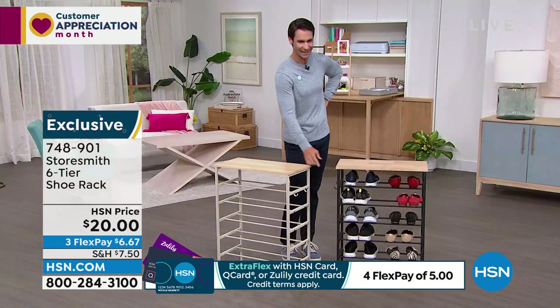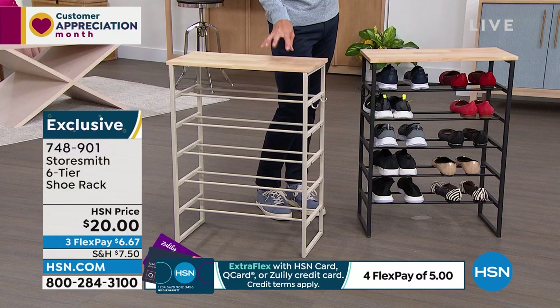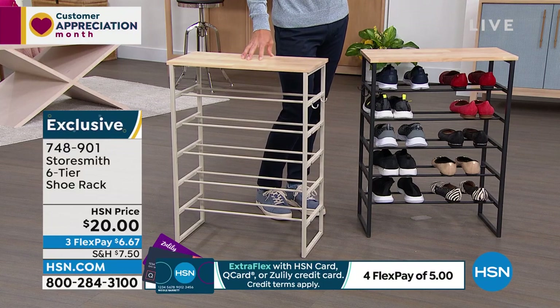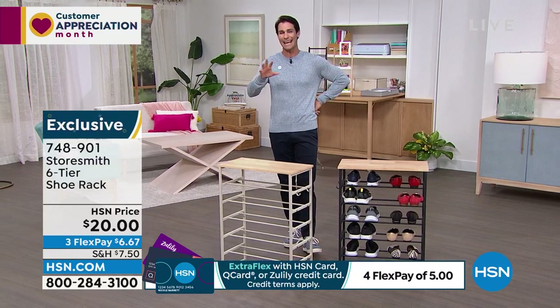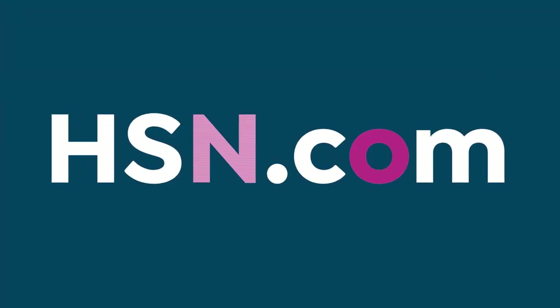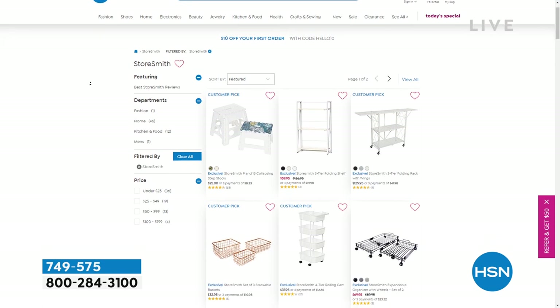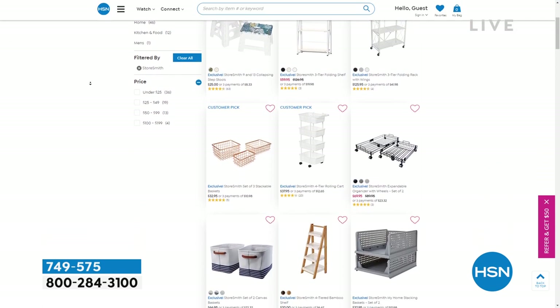Perfect sizing — about 23.5 inches long, 23.6 by 11.8, and 31.5 inches tall. A good substantial piece that adds beauty and organization. It's iron — Storesmith makes sure the materials are going to last for a long time. Real wood and gorgeous iron. And don't forget the two hooks on the side. Now you can see exactly where those shoes are — have you ever found one and couldn't find the other? Now you know exactly where they are.